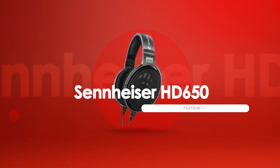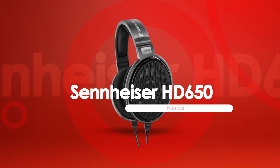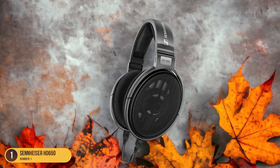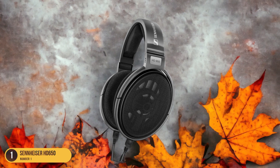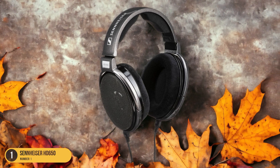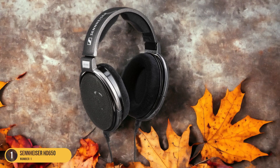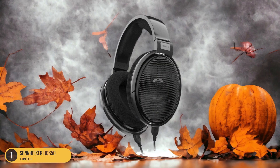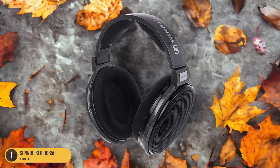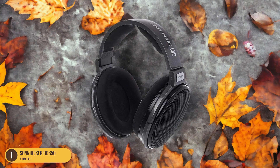At number 1, we have the Sennheiser HD 650 — Enjoyable Sound. Upon immersing oneself in the auditory realm of the Sennheiser HD 650, a world of enjoyable sound awaits, captivating listeners with its rich and immersive audio experience. The HD 650 delivers a warm and inviting sound signature known for its detailed mid-range, smooth treble, and tight, impactful bass. The open-back design creates a wide soundstage, making you feel like you're sitting in the middle of a live performance or studio recording.